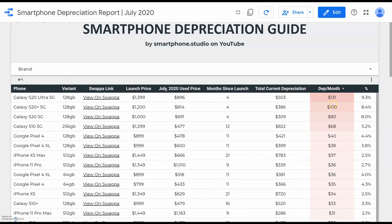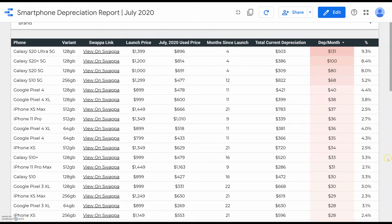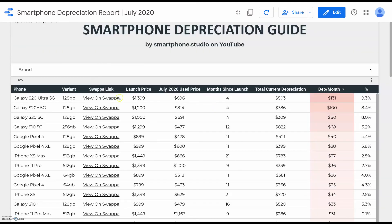On the flip side, if you're in the market for an Android, I would absolutely not recommend purchasing Android phones — especially Samsung's, but Google Pixels as well — at launch, because they just depreciate too fast to make it worth it. If you're in the market for an Android, particularly a Galaxy, I would absolutely recommend waiting four or more months after launch so that you can snag it for several hundred dollars off retail.